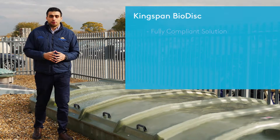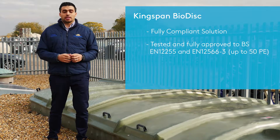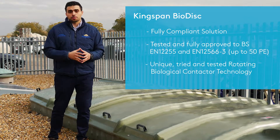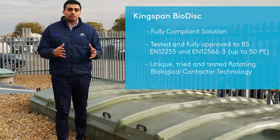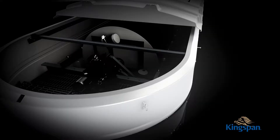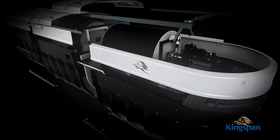The Kingspan bi-disc is a fully compliant solution. It is certified to the highest European standards for commercial treatment plants. It is one of the few packaged plants in the market that uses the RBC technology — the rotating biological contactor — that keeps your operational costs to a minimum. It works by gravity and uses a small motor.